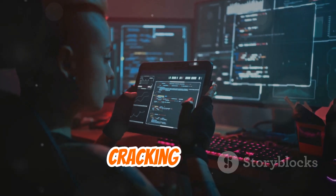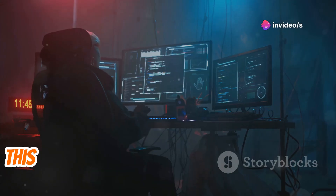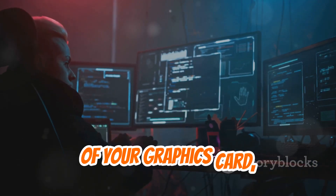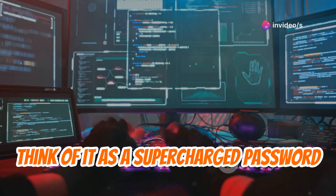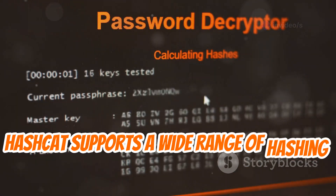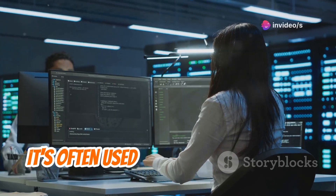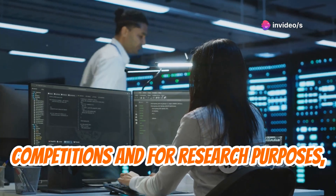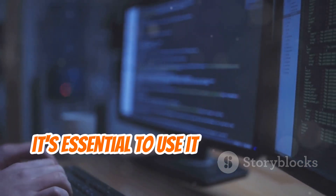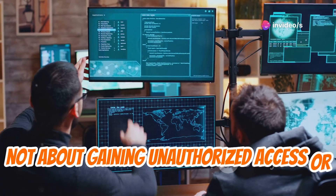Hashcat is the password-cracking beast. When it comes to brute-forcing password hashes, Hashcat is in a league of its own. This high-performance password recovery tool leverages the power of your GPU, chewing through billions of combinations per second. Hashcat supports a wide range of hashing algorithms, making it a versatile tool for security professionals and ethical hackers. It's often used in password-cracking competitions and for research purposes, but must be used ethically and responsibly.